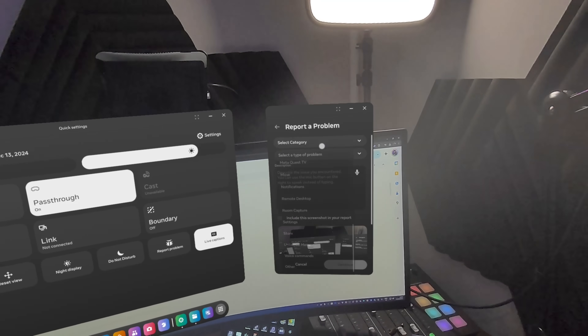And one more thing — Quest software updates roll out gradually, so if you don't see the updates right away, you can check your settings. But don't worry, it will make its way to your headset soon. Thank you so much for watching, like and subscribe to support us, and much love!